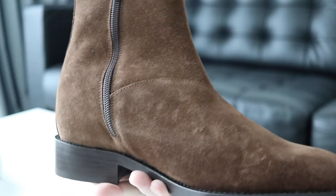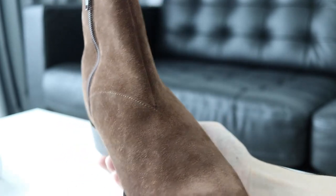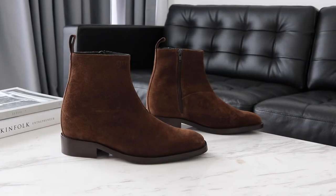This elevator boot redefines the classic, harmonizing modern as well as tradition. The shoe adds up to about 2.7 inches in height, and you can customize it to go up to 4 inches if you want.